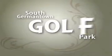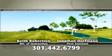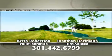South Germantown Golf Park, a full-service golf range offering 50 mats, cover for inclement weather, grass chipping and hitting area, and putting green.